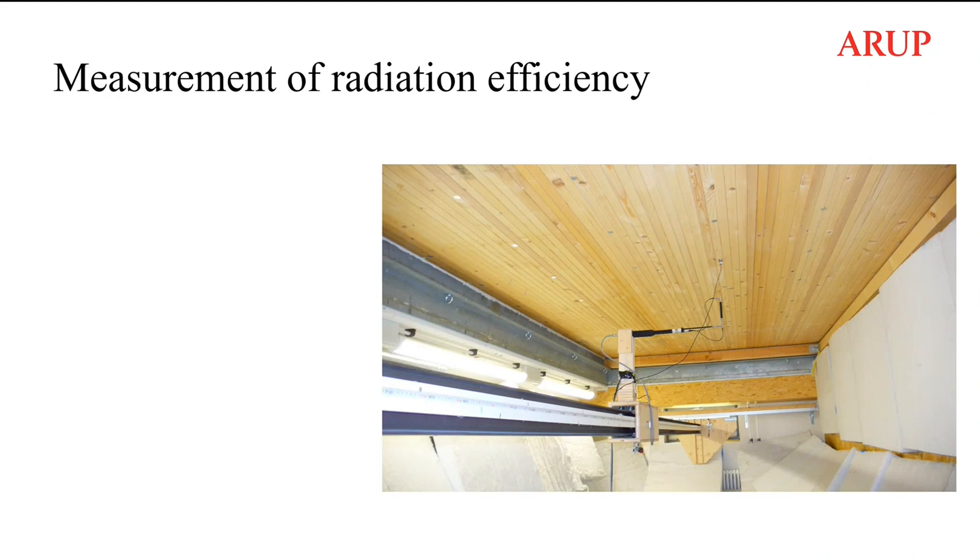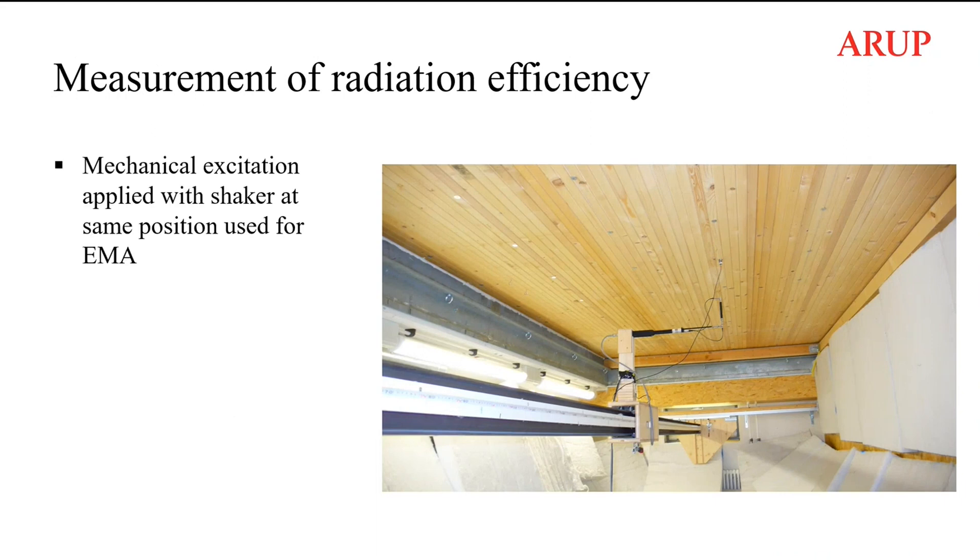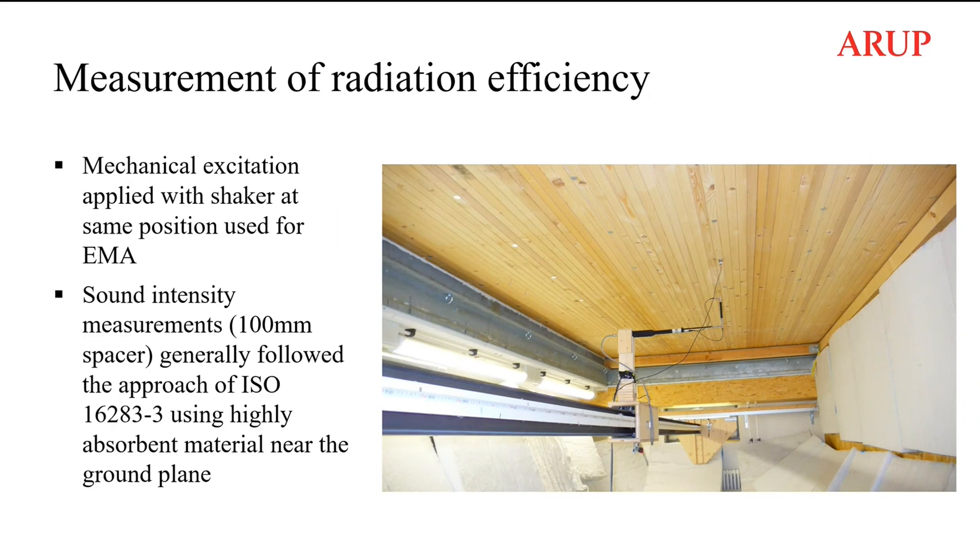Sound radiation was also measured. The excitation of the floor for the radiation measurements was exactly the same as for the experimental modal analysis, and sound intensity measurements were carried out using an intensity probe following the ISO approach. A highly absorbing material was placed near the ground plane, as visible in the picture.